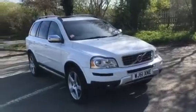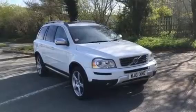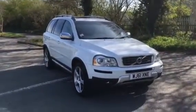That's the R-Design XC90 61 plate with a little over 67,000 miles. She does have a full service history. Thanks very much for taking the time to watch this video — I'll see you again.